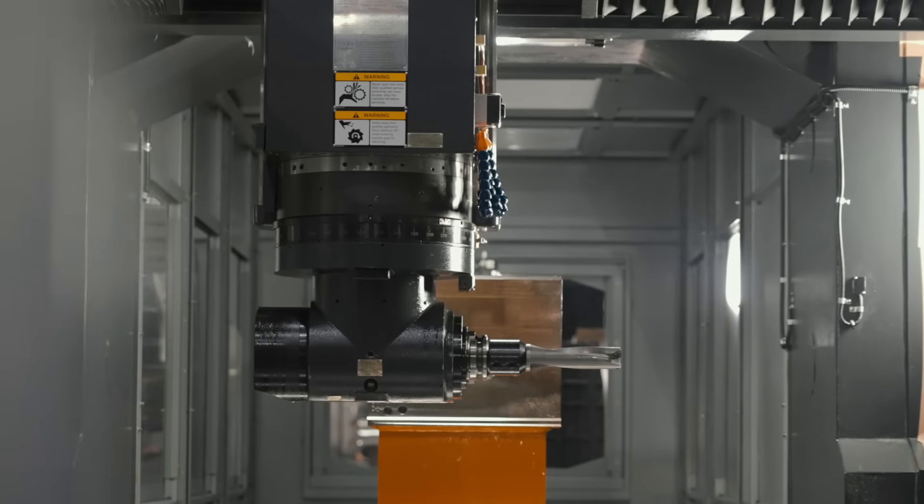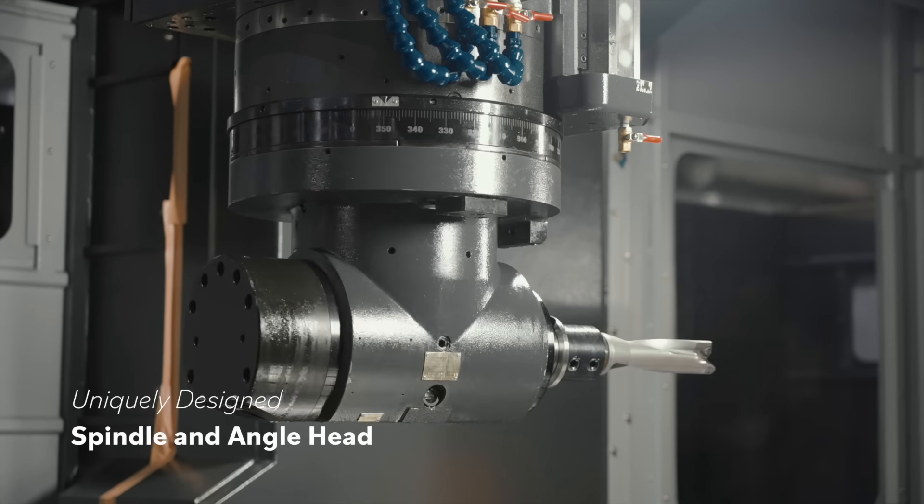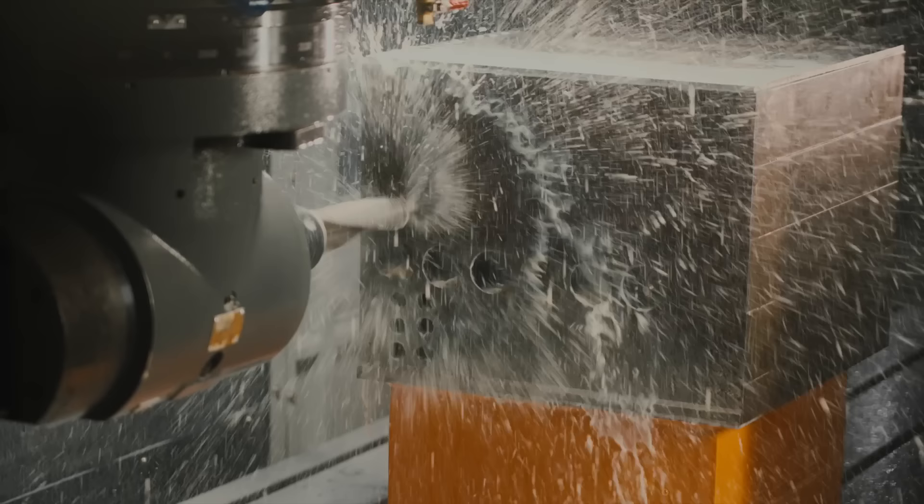Such large, heavy workpieces require high rigidity and high-torque cutting. A uniquely designed spindle and angle heads significantly increase the efficiency of deep drilling.